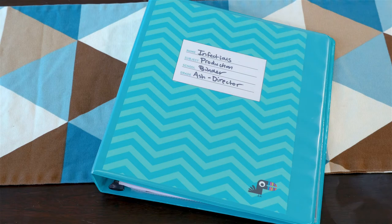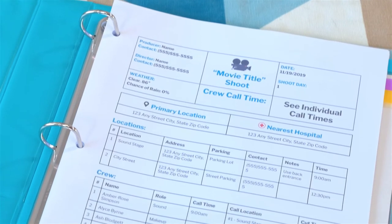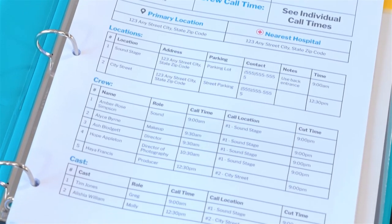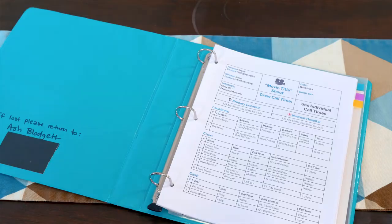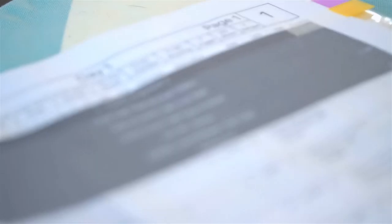The first page of your production binder should have the call sheet for that day. This way, all the main important info for the shoot is readily accessible. Next, I like to place a copy of the schedule so that everyone can be on the same page — no pun intended.